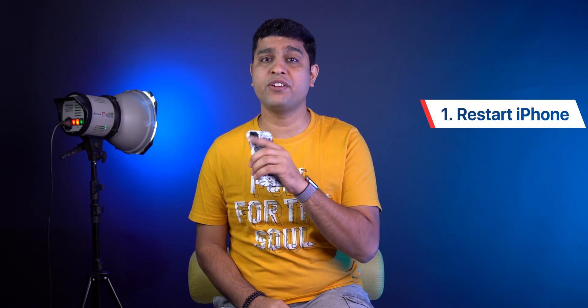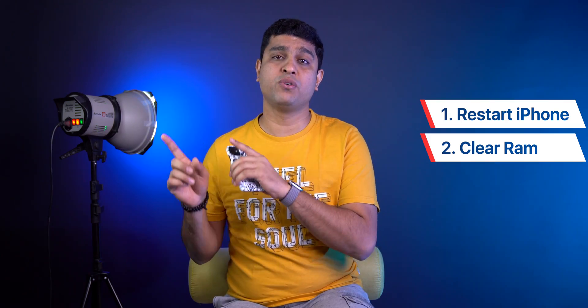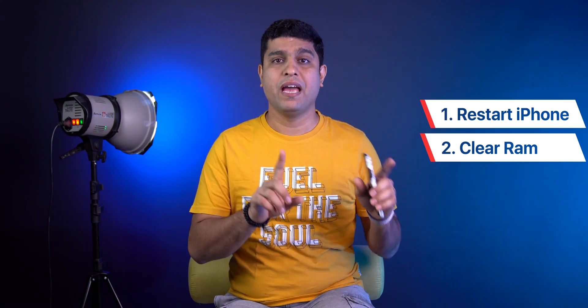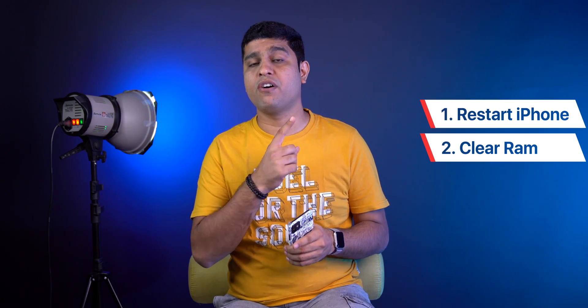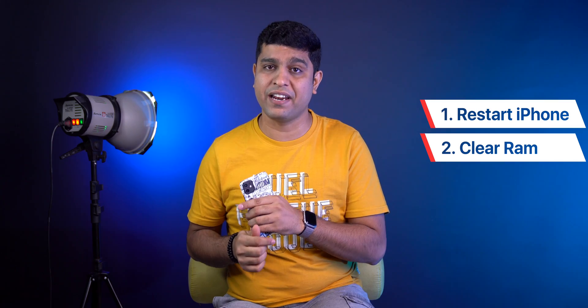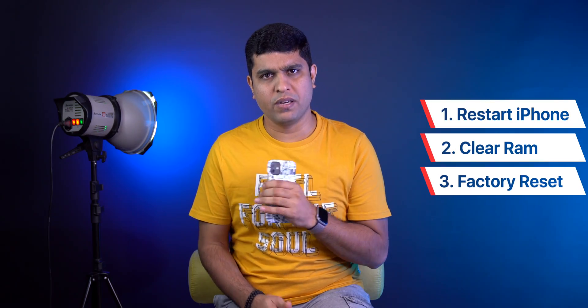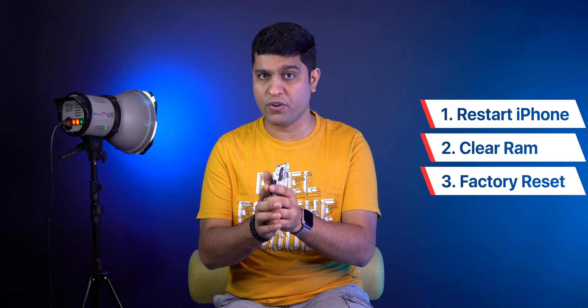Three things left that will definitely help speed up your iPhone. First, restart your iPhone. Second, clear RAM on your iPhone — every iPhone has a different method to do this, so I've created a detailed video on that; check the link in the card or description below. The last one is to factory reset your iPhone, but before doing that, make sure you take a backup on iCloud or on a PC or Mac.